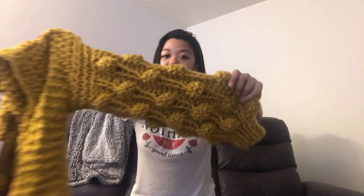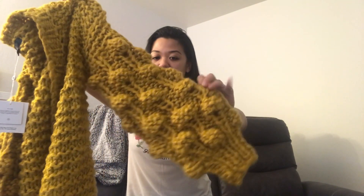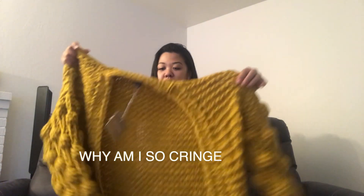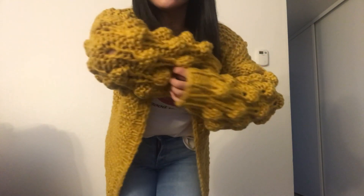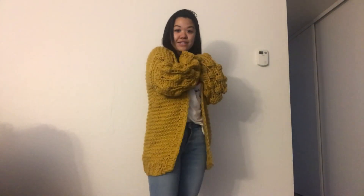What really stood out to me about this cardigan was the details on the sleeves. I really like the little pom-pom knit effect going on. Here I am modeling the mustard cardigan for you guys — I obviously really like the pom-poms, see, I'm showing you guys the pom-poms. I was really excited about this color.